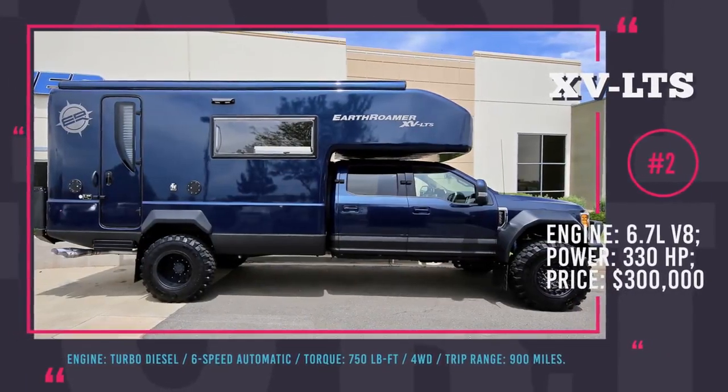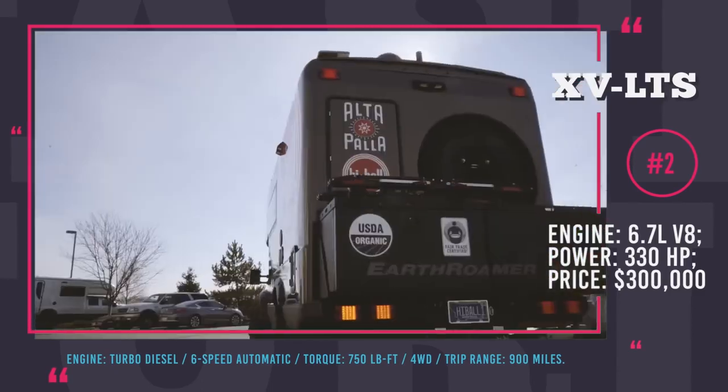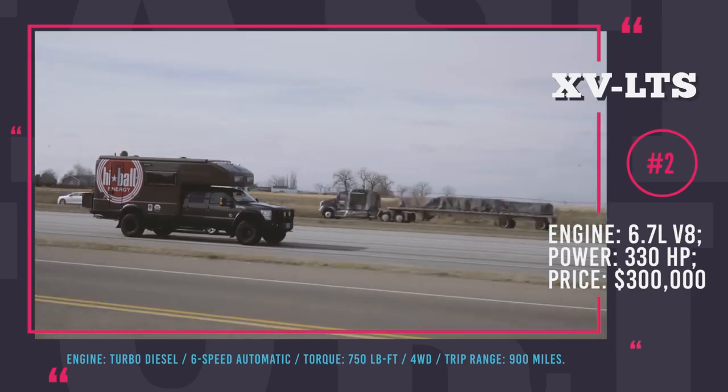Earthroamer XV LTS. Bugs, sleeping bags and long hours spent sitting in a small car are not the highlights of camping or traveling long distance. However, with the Earthroamer XV LTS they can now be forgotten forever.